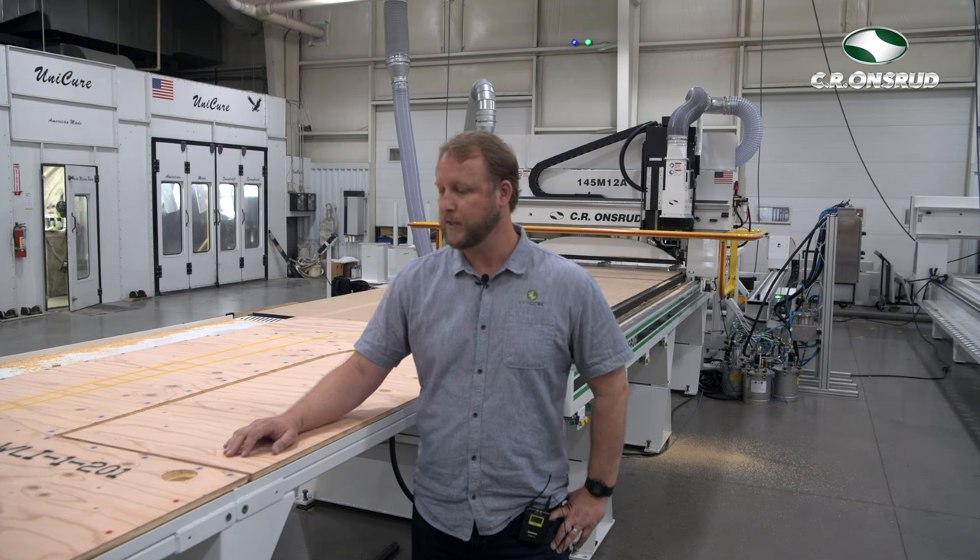Hi, I'm Brendan Morton with FamCore. I'm the Director of Platform and Fabrication, and I'm here at the CR Onsrud factory where we have tested our brand new panel marking system.